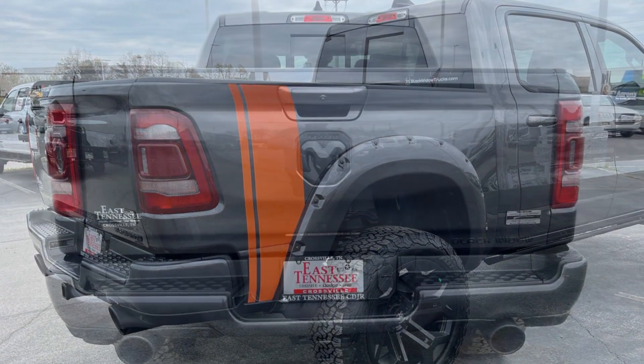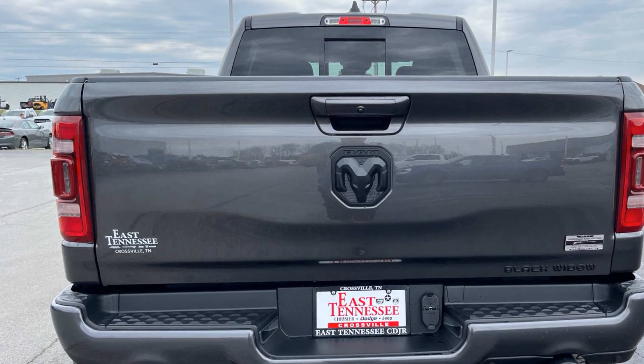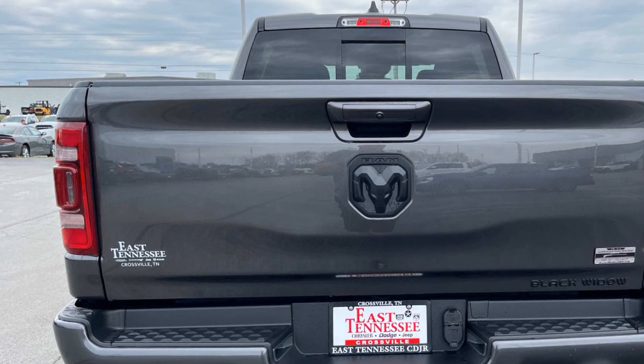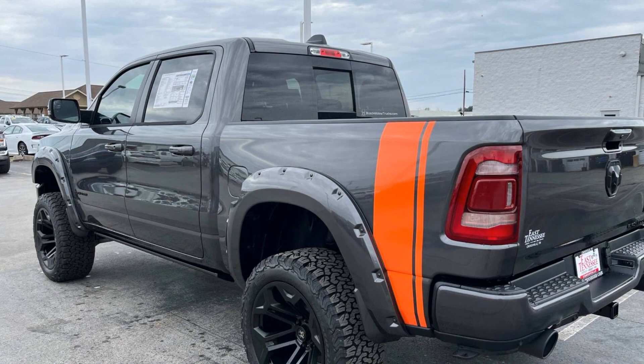system, multi-zone air conditioning, four-wheel drive, heated side view mirrors, wood grain trim, backup camera. Make an appointment today to test drive this popular model.